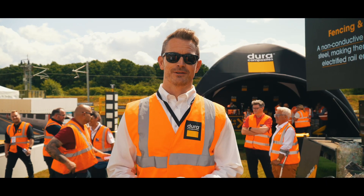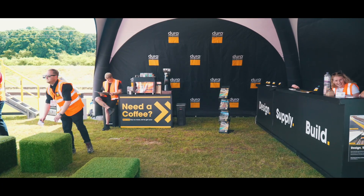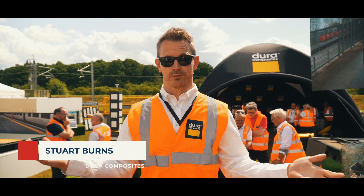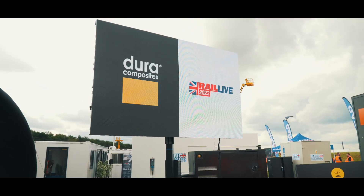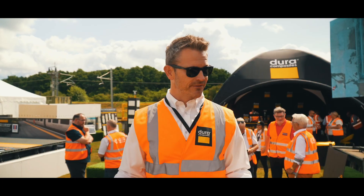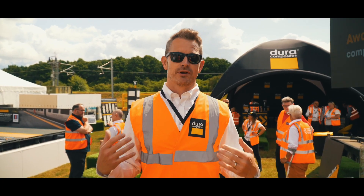We love Rail Live — that's probably the first thing to say. We've been here on multiple occasions and we've always had a brilliant time, but probably most of all we've had really strong results, which is what we're all here for. This time last year we closed a deal to take a partnership role in Orange Trainwash, which is a new innovative product solution for the rail industry that we are so excited to be involved in.